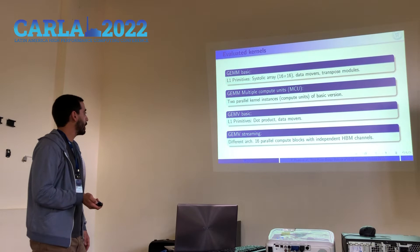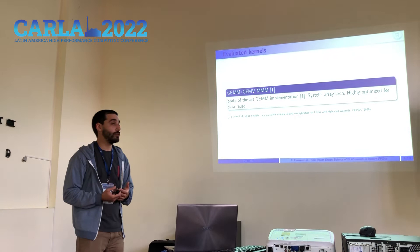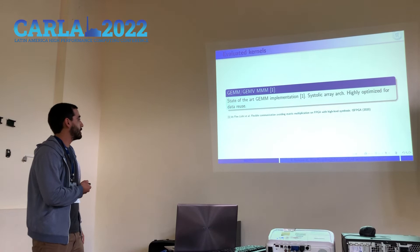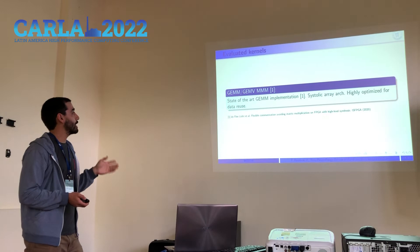The GEMV streaming version was specifically developed for FPGAs with multiple channels of high-bandwidth memory. Finally, to gain some perspective, we also have a state-of-the-art implementation of GEMM built by ETH Zurich, which is based on a systolic array but is highly optimized for data flow to maximize performance. Since we couldn't find an efficient GEMV implementation, we used it also as a GEMV kernel by reducing one of the matrices to size one.